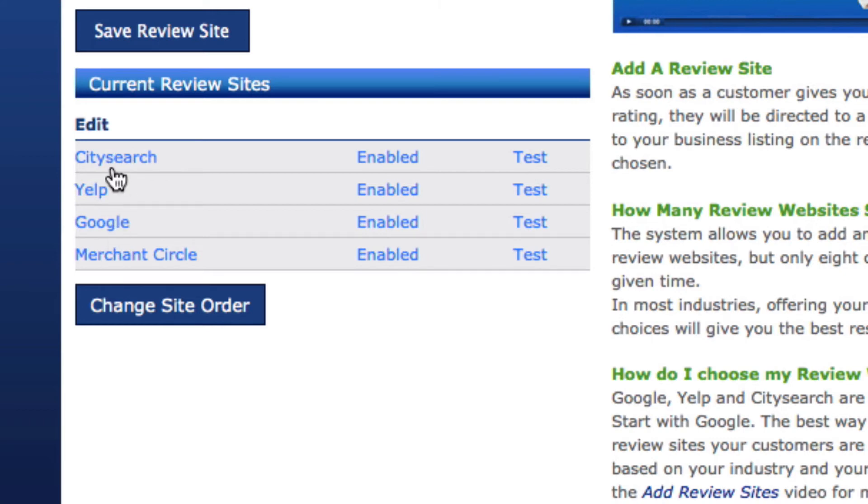You can include as many review sites as you want, but I encourage you to keep it between three and maybe five. If you get above five it becomes very confusing. Let me show you what your customers are going to see.